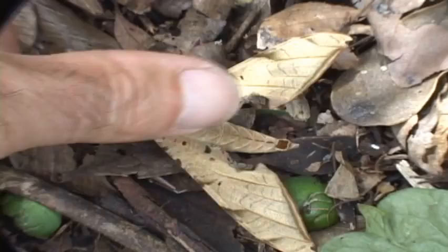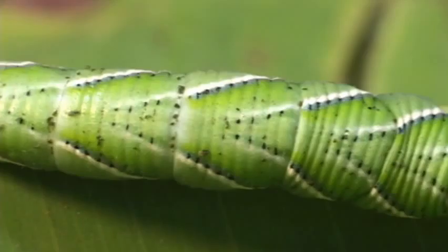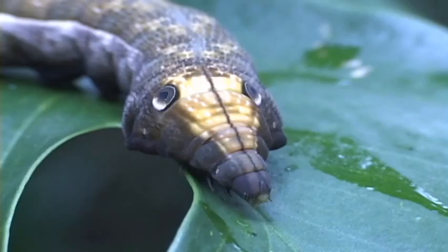Many of the adults have flash colors to scare away a predator. Hawk moth caterpillars are easily distinguished because of their large size and by a hook-like protuberance on the rear end. Some of their caterpillars are excellent mimics of snakes.